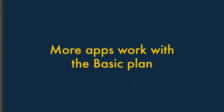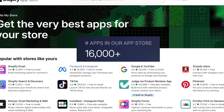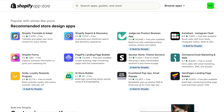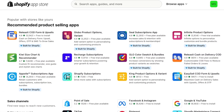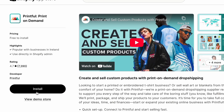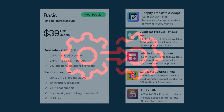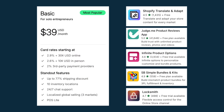Reason 5: more apps work with the Basic plan. Shopify's app store contains over 16,000 apps and integrations, which let you extend the functionality of your store in all sorts of interesting ways. Although some of these can be installed on a Shopify Starter store, many can't. So to get the most out of Shopify apps and integrations, you're usually better off on the Basic plan.